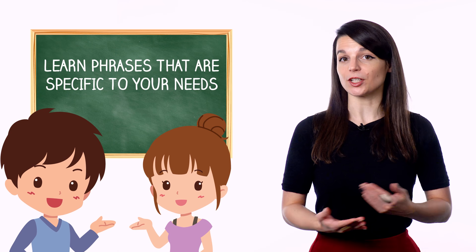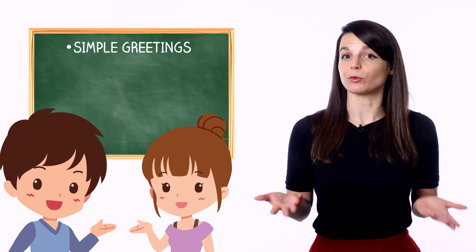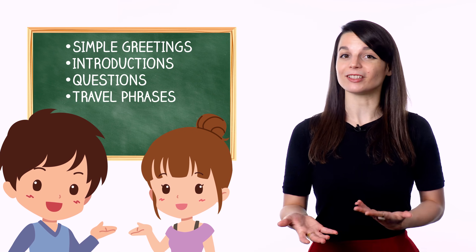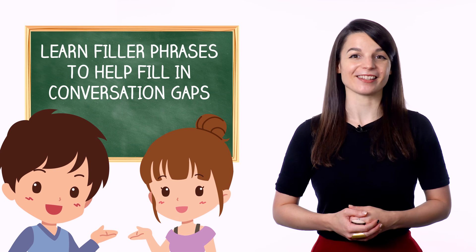Learn phrases that are specific to your needs. It's a good idea to learn phrases grouped around a certain setting or subject, such as simple greetings or introductions, questions for getting to know someone, or traveling comfortably. You can even learn filler phrases, which you can use when you don't know what to say. Learning phrases like this will help you become conversational faster. You may not understand what you're saying literally, but as long as you know the general meaning and know when to use it, you'll be able to talk like a native.